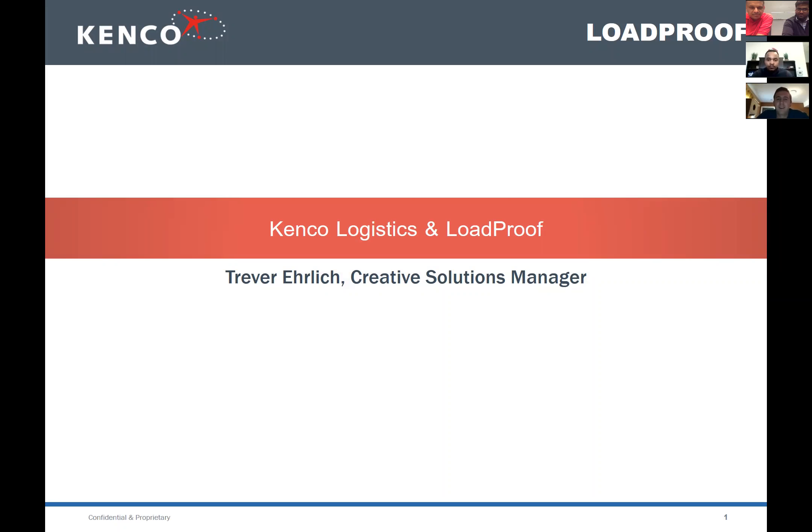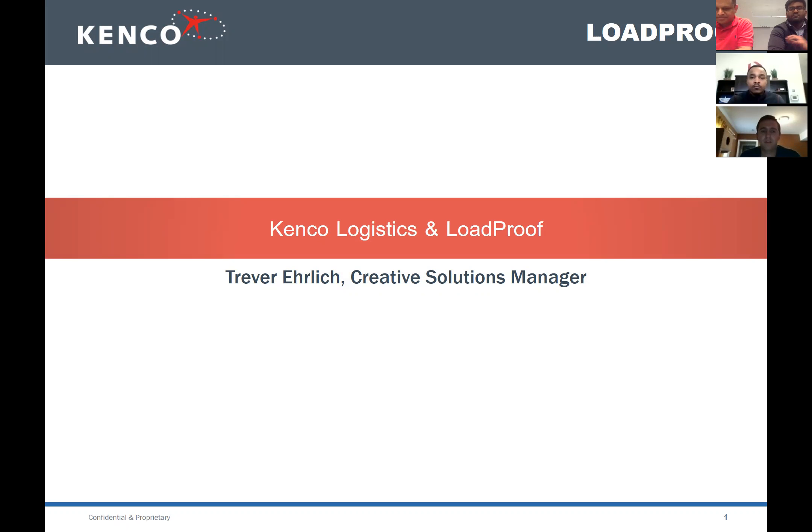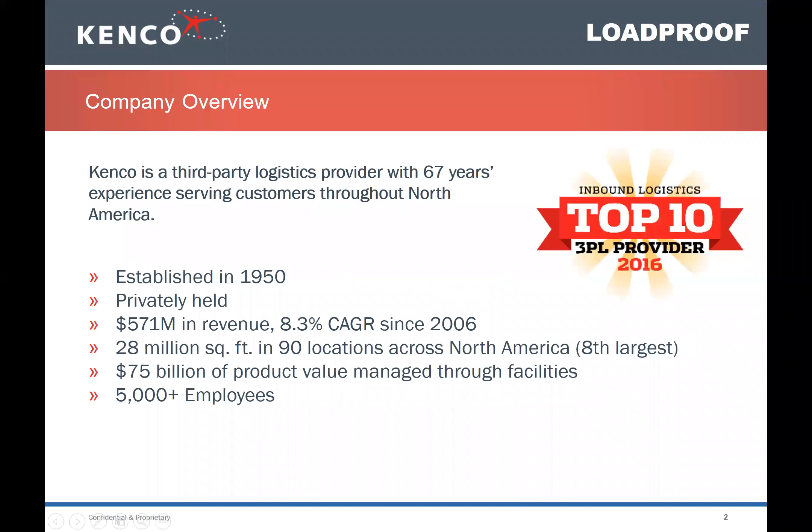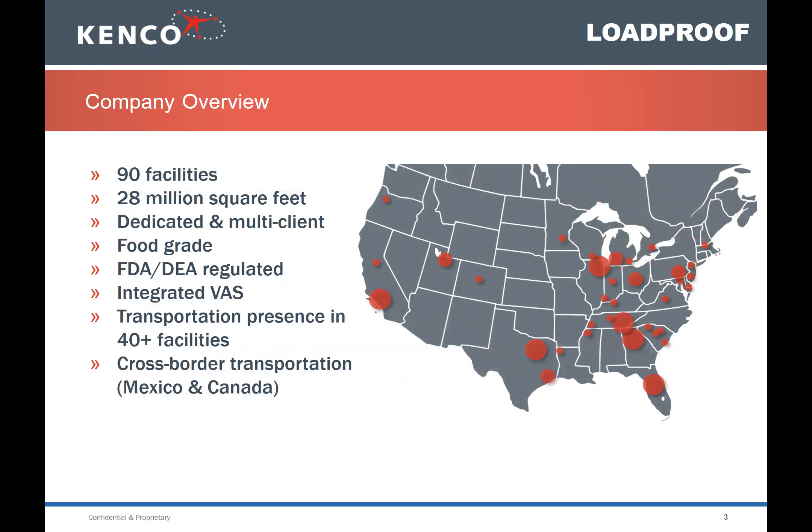Picking up where we left off — it's been a great collaboration with Smart Gladiator going back over a year. A little background about Kenco: we're a 3PL with a great history of almost 70 years. We're a half-billion dollar company with 5,000 employees and 28 million square feet under roof around the US.